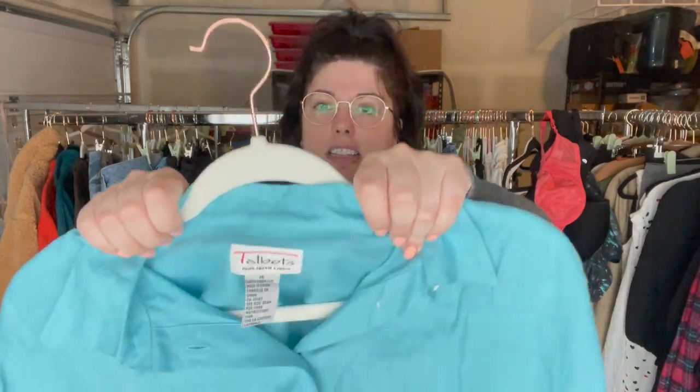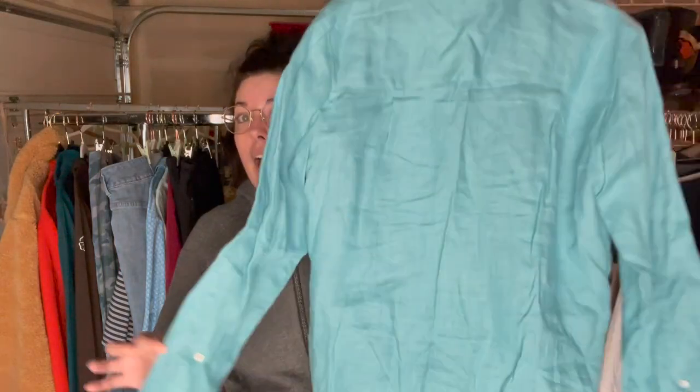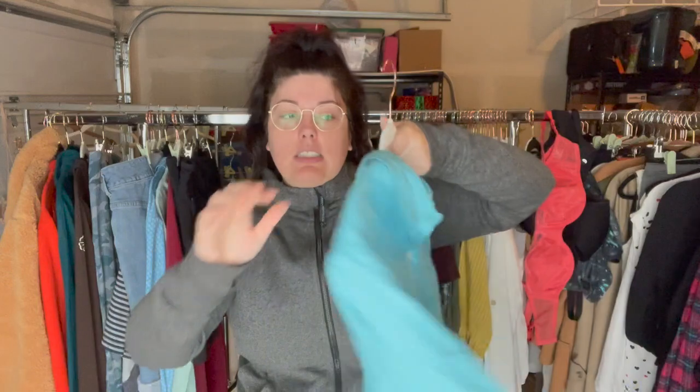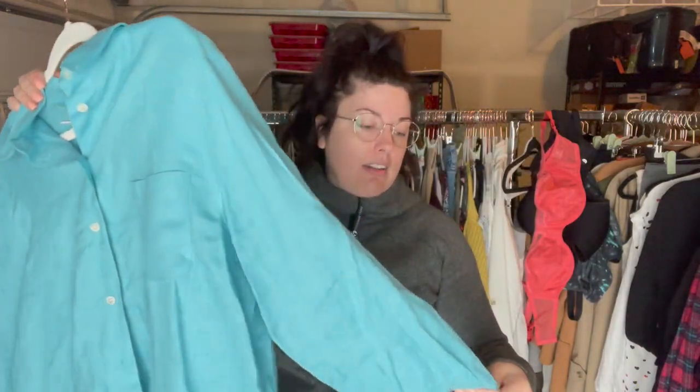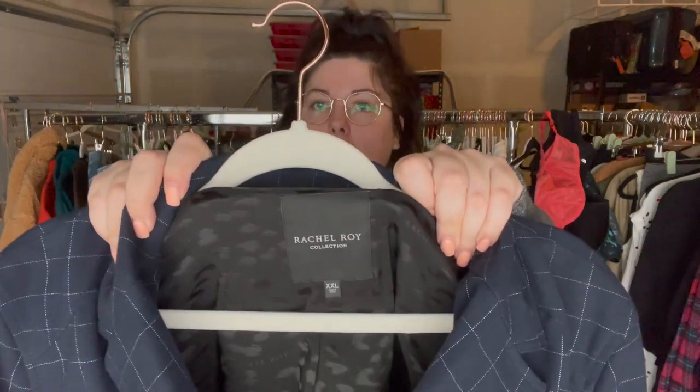This is a brand I don't think I've ever picked up before, but the season's right — this is a vintage tag Talbots, size 16, 100% Irish linen. I don't think this has ever been washed; it's just got that really crisp feel to it, and it's a great size. Linen always does amazing during summer and springtime so I think it should do well.